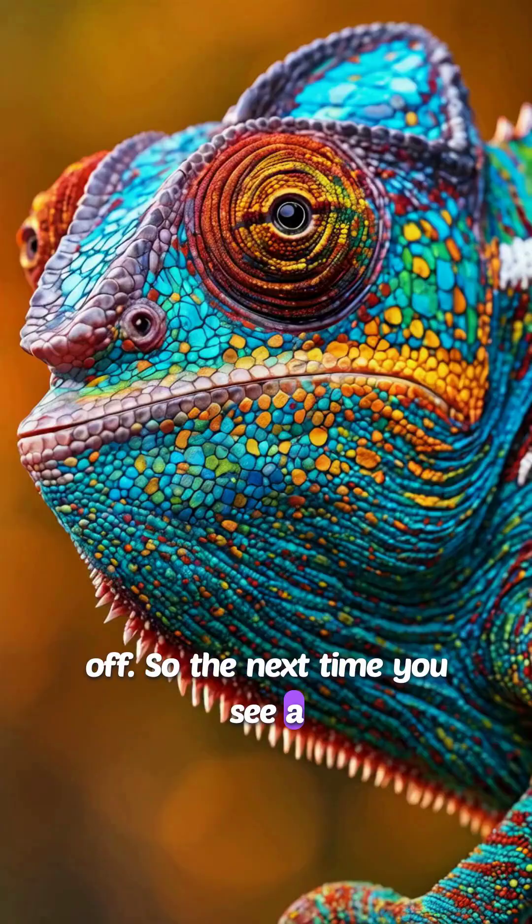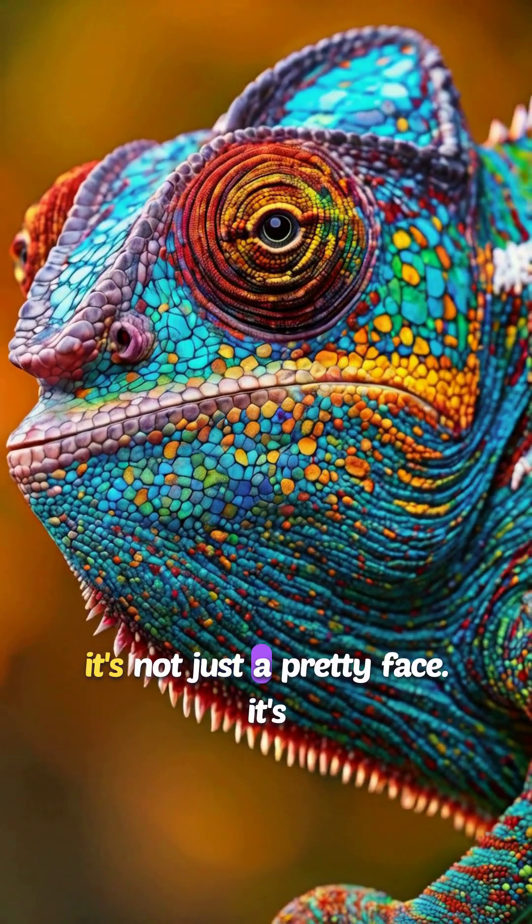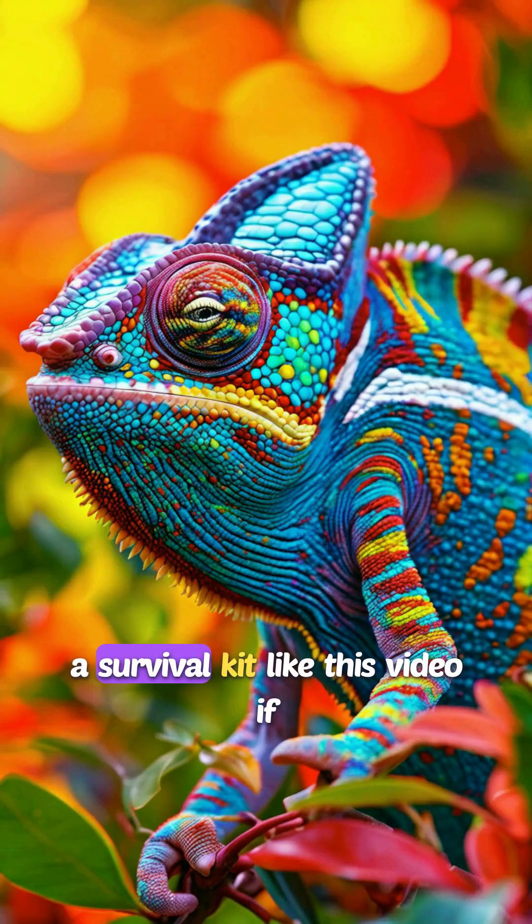So the next time you see a colorful chameleon, remember, it's not just a pretty face — it's a survival kit.